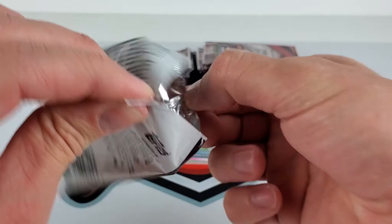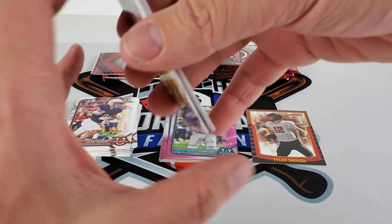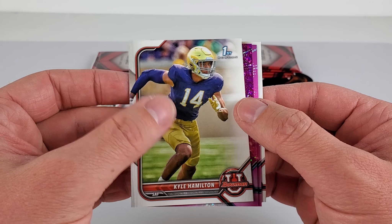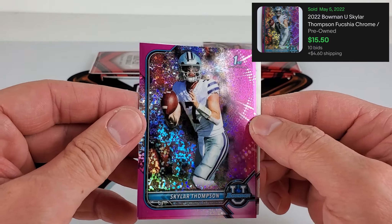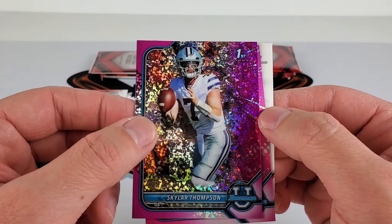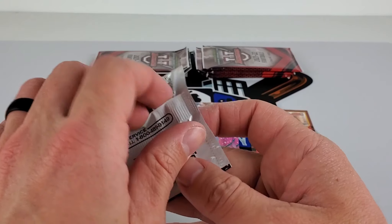I'd take Chris Olave, Drake London — not quite sure who else — maybe Christian Watson. But Chris Olave I feel is going to be very impressive with his route running. We do have a speckle pink — it is a First of Skylar Thompson out of K-State, out of 150. I'm guessing he'll be hitting the draft next year. Another Kenneth Walker non-First, Mackenzie Milton, and we have six more packs here.